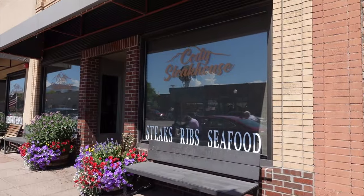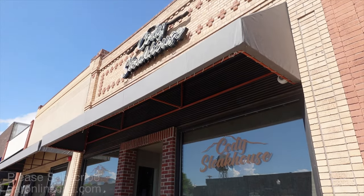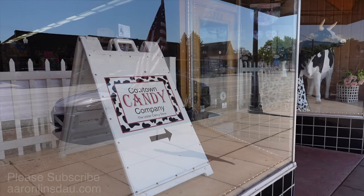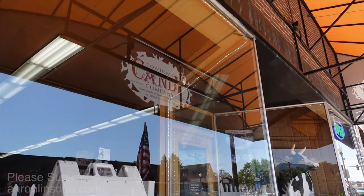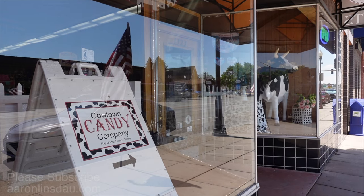The Cody Steakhouse is one of the popular places for steaks, ribs, and seafood for good eating in Cody. And if the kids are driving you nuts, you can always buy them candy at Cowtown Candy Company — the Udder Candy Store. Of course, if you get them that candy, they're going to drive you even more nuts. Always fun.